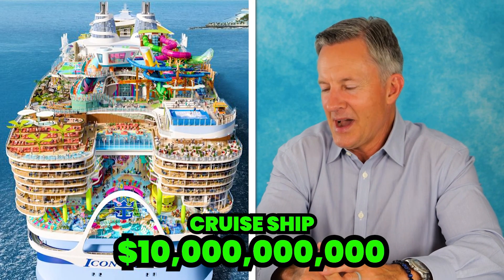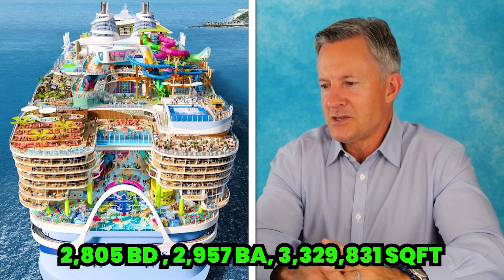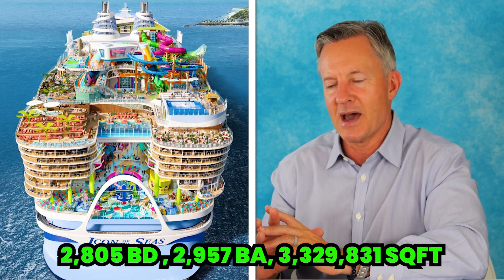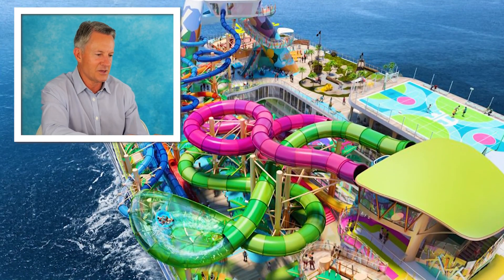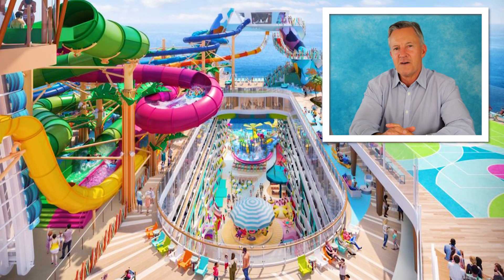The $10 billion house. I looked at this and I was talking to my friend — is that $10 million? No, that's $10 billion. $2,805 bedrooms, $2,957 baths, and it's 3,329,831 square feet. That's the biggest property I've ever seen in my life. Our normal commission is either 2.5% to 3% to each side. Anyone out there want to buy this? Please come to me. Are you buying a cruise ship, or are you buying the cruise ship that has this island? This cruise ship looks like a complete blast for kids — surf pool, water slides, everything you can possibly imagine. But what exactly are you buying for $10 billion? Jeff Bezos, LeBron, any of you billionaires — it looks as though you are buying your own floating city.